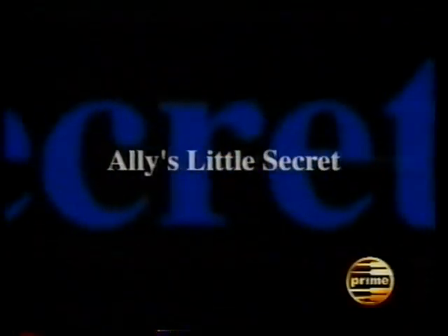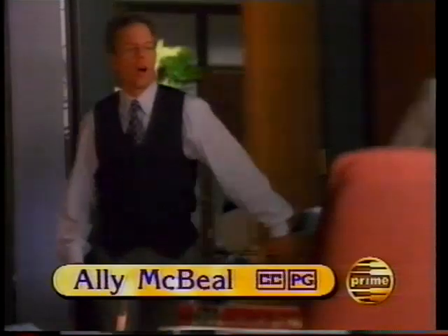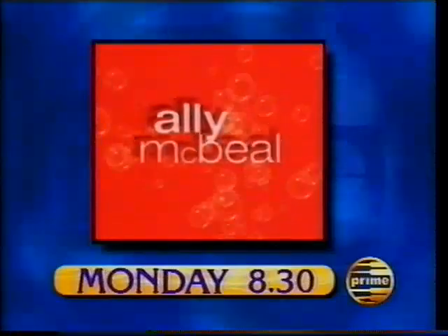It's been Ali's little secret. You remember Professor Dawson? He died. Until now — I slept with him. You had an affair with your professor? Could her day get worse? Professor Dawson's wife is here. Prime's Ally McBeal — Monday.